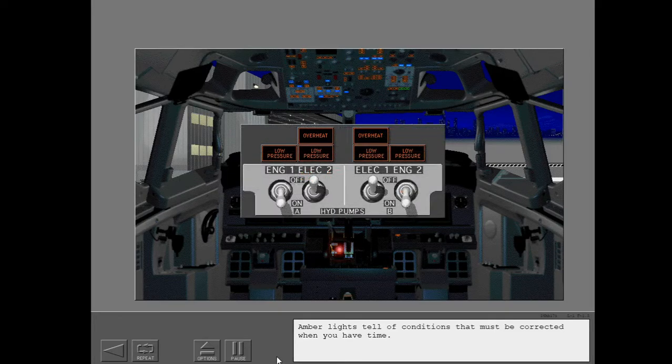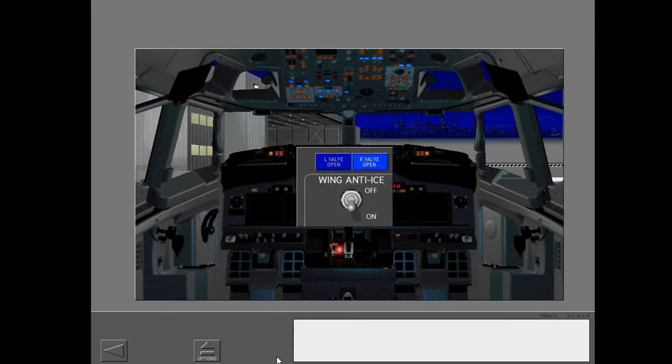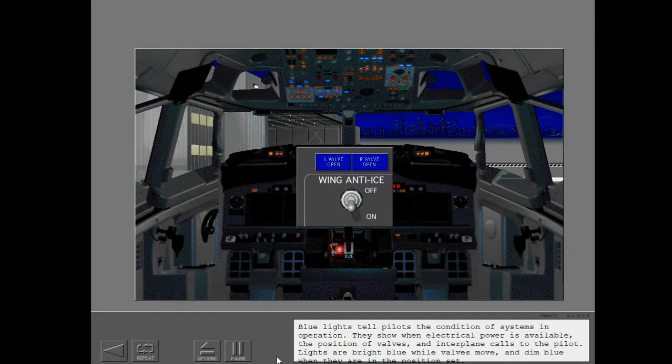Amber lights tell of conditions that must be corrected when you have time. Blue lights tell pilots the condition of systems in operation. They show when electrical power is available, the position of valves, and interplane calls to the pilot. Lights are bright blue while valves move, and dim blue when they are in the position set.